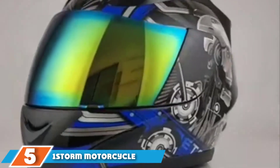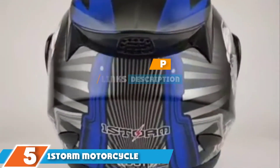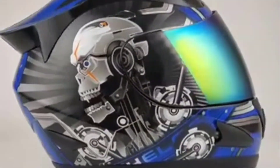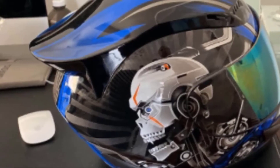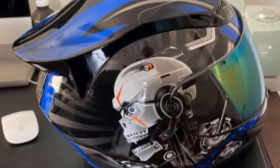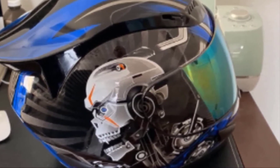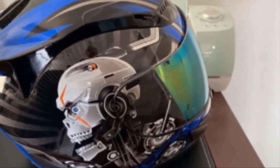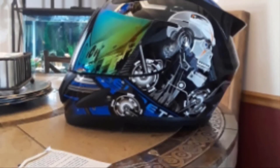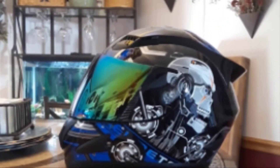The number 5 position is held by the 1Storm Motorcycle Bike Full Face Helmet. If you are looking to make a statement, then this is the helmet for you. Rock your inner badass on the outside with this mechanical skull design. It's made from an ultra lightweight, durable, and aerodynamic thermoplastic alloy shell. The inside is heavily cushioned to make wearing the helmet comfortable, and you can remove and wash the lining for long-term comfort. There are several vents with multiple positions to customize the level of airflow, and a high-gloss reflective and UV-protective visor completes the look.